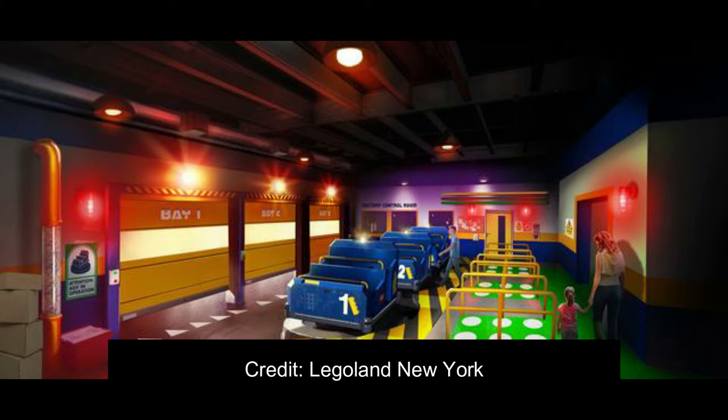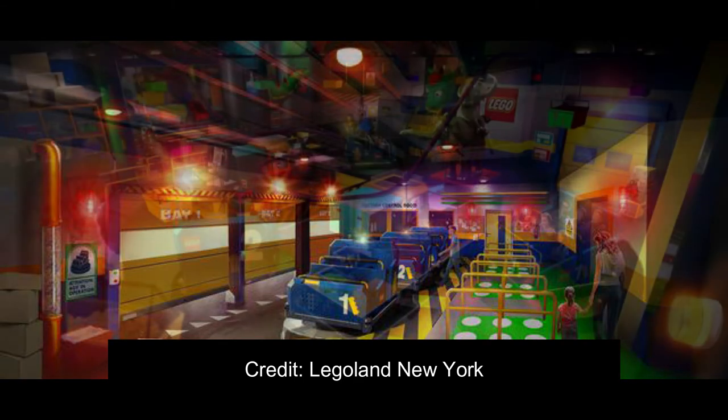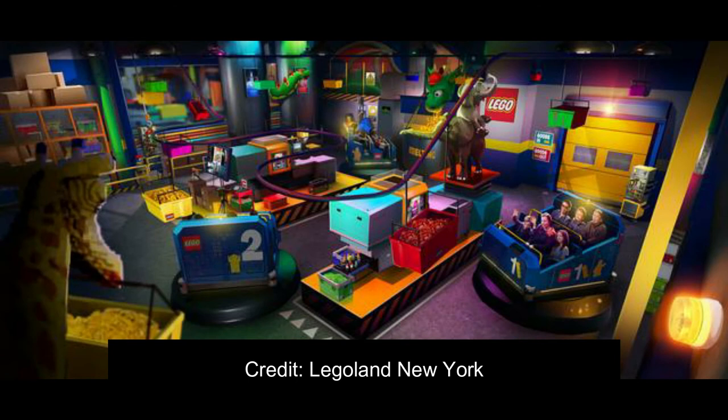This new dark ride attraction is on the same kind of wavelength as maybe Toy Story Midway Mania, as well as something like Transformers at Universal. But it's very different because it shrinks you to the size of a Lego figurine, and it's also trackless, which is very, very cool. The vehicles look like a typical standard dark ride vehicle, similar to the Transformers vehicles at Universal Parks.